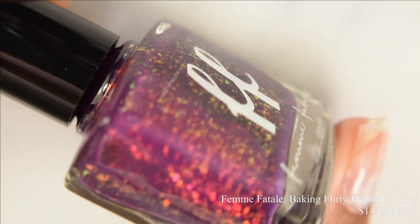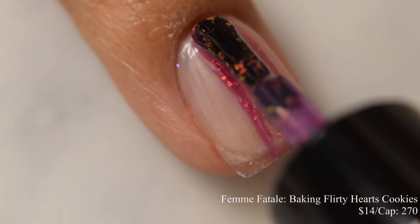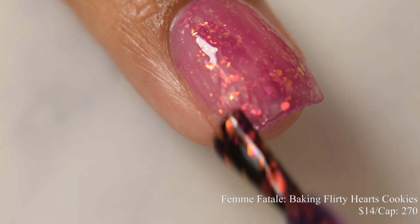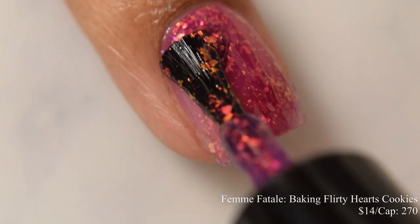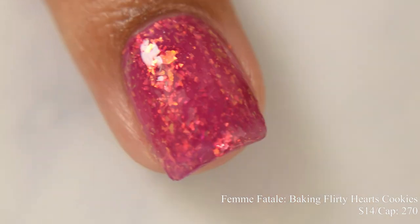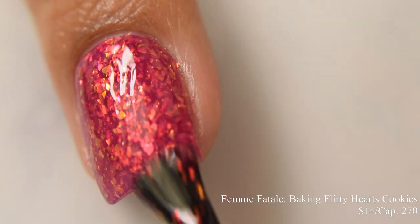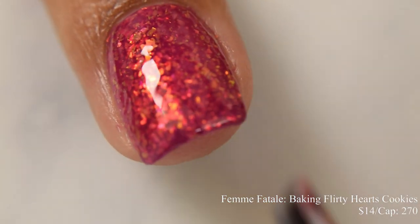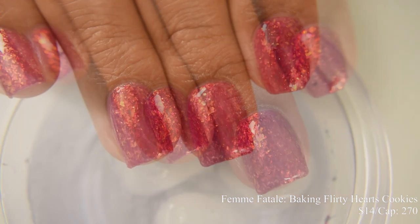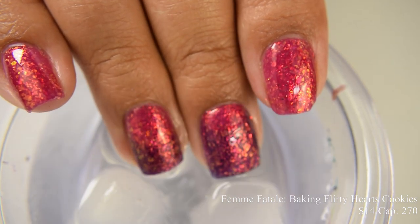Femme Fatale brings us Baking Flirty Heart Cookies. This is a perky magenta when warm to deep navy blue when cold thermal, filled with pink and red iridescent flakes that shift from orange to gold at angles. Inspired by The Sims 4 flirty mood. Price is $14 and there's a cap of 270 bottles. This has quite a bit of squish factor, but as you build it up it has a strong glowing factor with the flakes. Three light to normal coats is perfect for opacity. The warm and cold states flirt with being in a similar color palette family, but it's definitely noticeable in person and absolutely reactive.